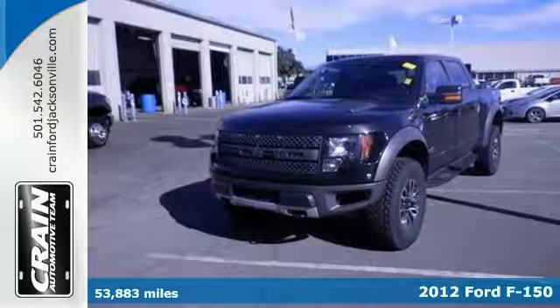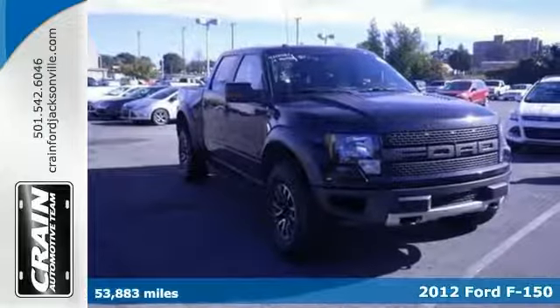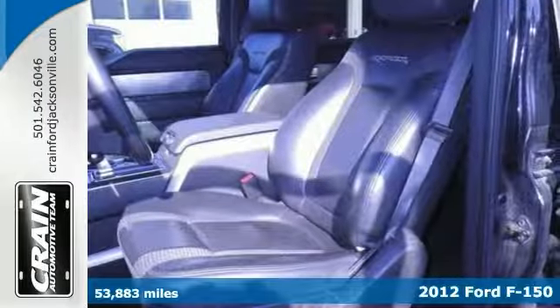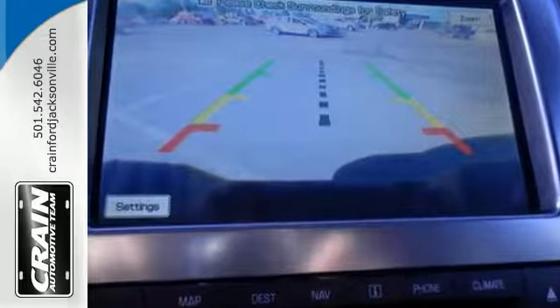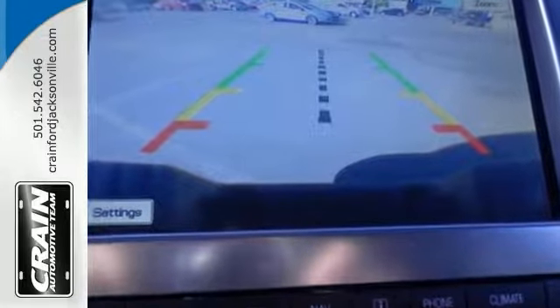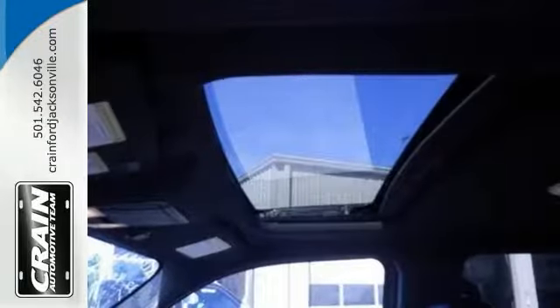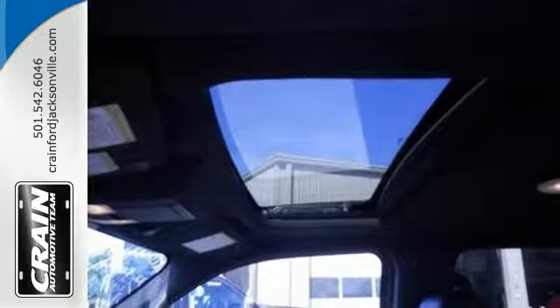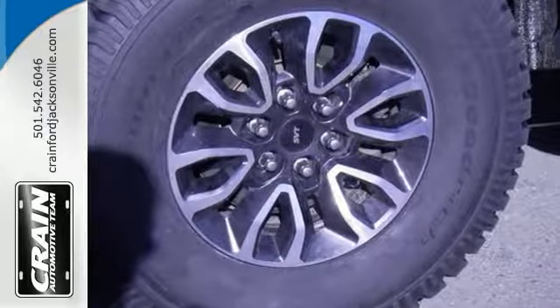You deserve a truck designed for higher expectations, and this 2012 Ford F-150 SVT Raptor delivers it with a luxurious, well-appointed interior and world-class engineering. At home in the country and in the city, it has been wonderfully refined to handle any occasion. Smooth steering, superior acceleration and a supple ride are just a few of its qualities.